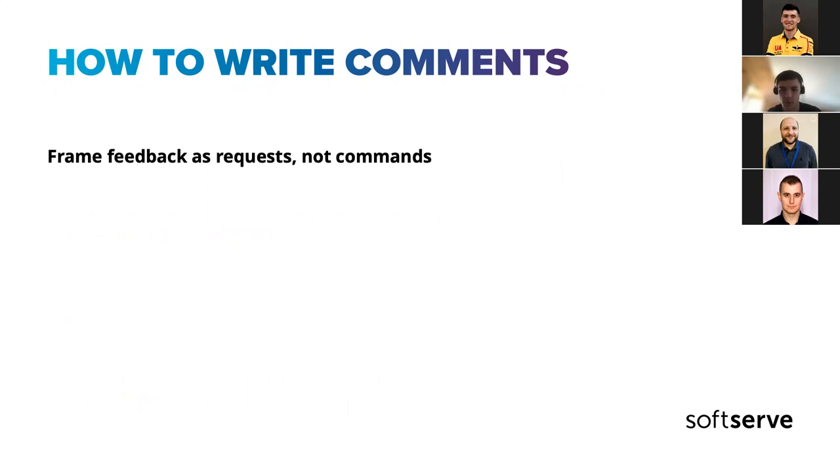We should make requests, not commands. I've seen this in different teams — people leaving commands — and it's not very pleasant to receive a lot of commands about what to do when someone looks at your code. Even though technically you're supposed to do it, the tone makes you feel uncomfortable.